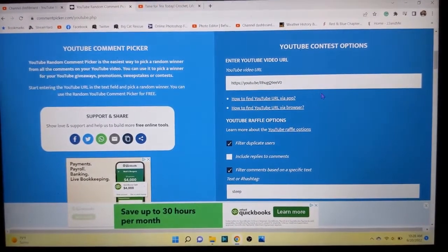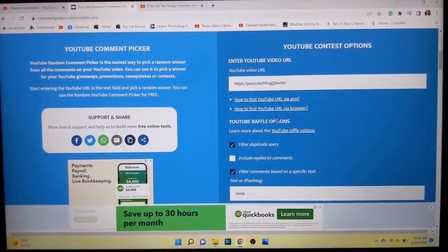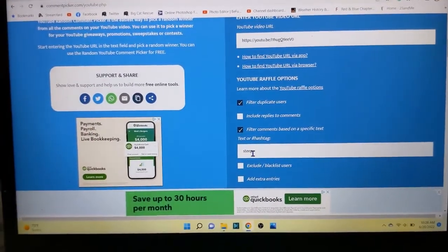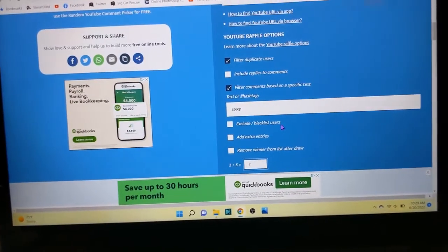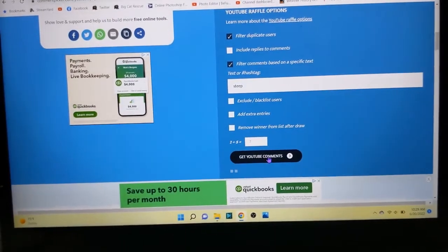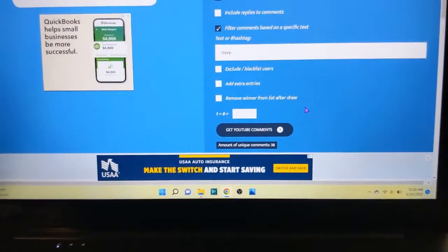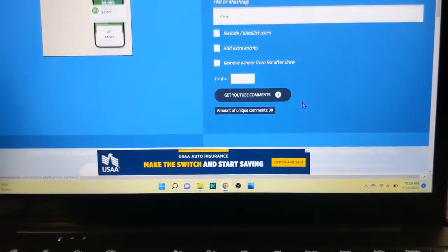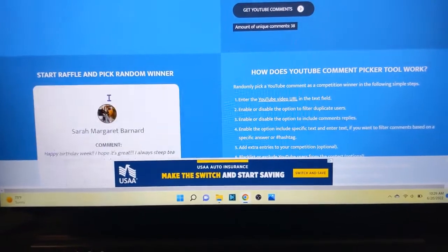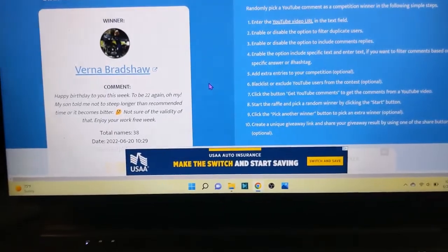Okay, I'm going to try to hold this steady. This is the URL from my tea giveaway video from last week. I have filtered duplicate users, filtered comments based on a specific text — the word 'steep' — that was what I was asking you to do in the video, and I have performed the math that they asked for. Let's see how many people answered: 38 people answered and did all the things. You also had to be subscribed to my channel, so I'll check that after. Click start and let's see who we get.